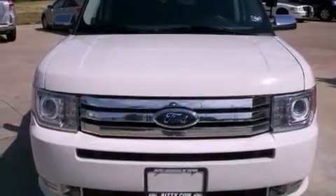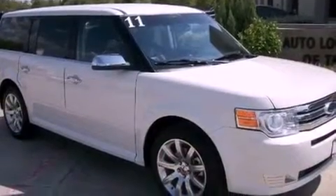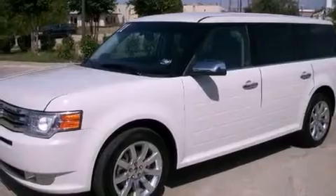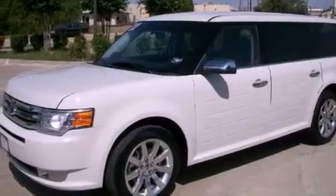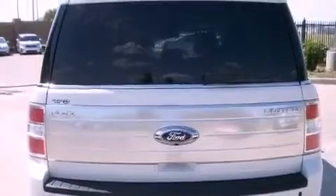Its top features include air vents for rear-seated passengers, cruise control, steering wheel mounted controls, a leather-wrapped shift knob, the SecureLock anti-theft system, fog lamps, 12-volt power outlets, a low-tire pressure indicator, an auto-dimming rear-view mirror, and this vehicle has fewer than 22,000 miles on the odometer.